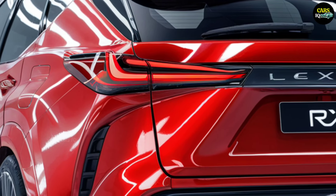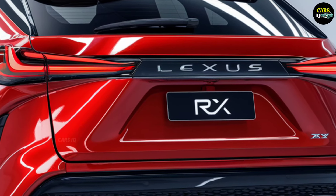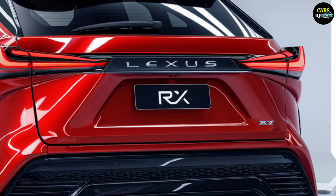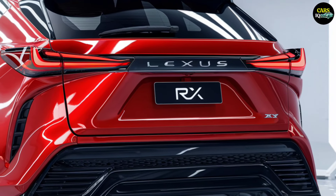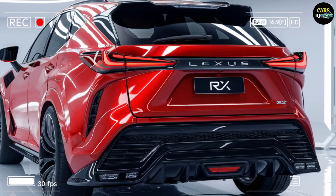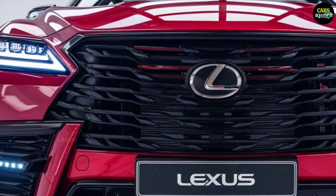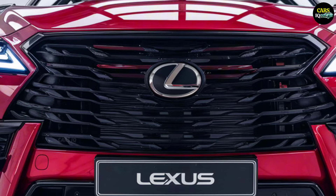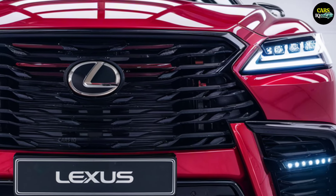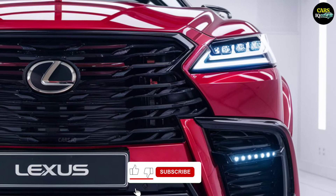Let's take a look at the anticipated features that will make the 2025 Lexus RX stand out in the SUV world. Starting with the exterior, the 2025 Lexus RX is expected to make a bold statement with strong lines, an aerodynamic silhouette, and a confident stance. Lexus' signature wide grille and advanced LED headlights will highlight the vehicle's assured character.